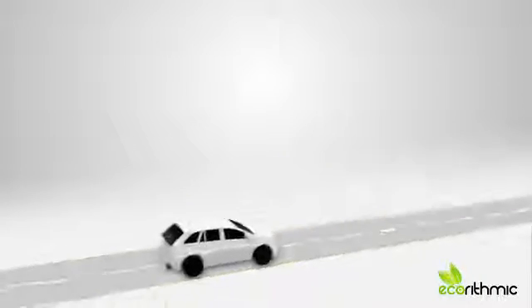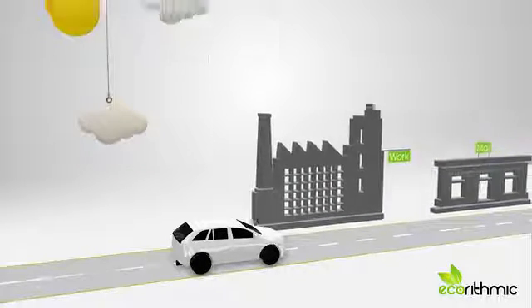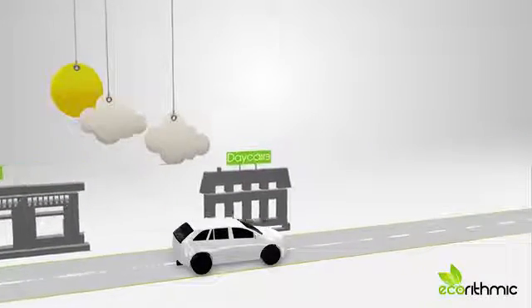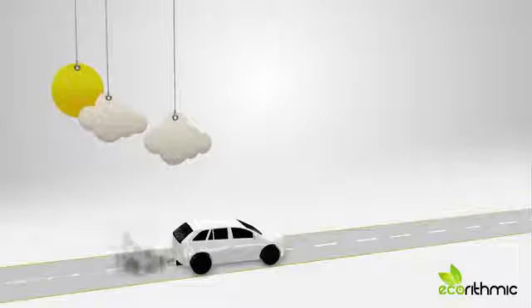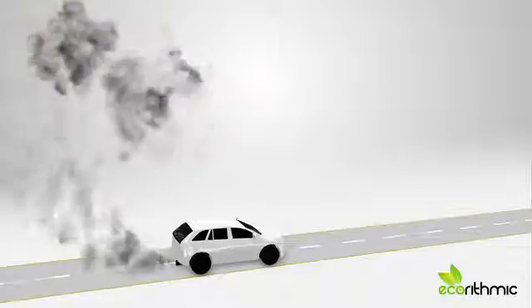Having a car has a lot of benefits. Let's be honest, most of us wouldn't get by in our day-to-day lives without one. We need it to go to work, to go shopping, or to pick up our kids. But these benefits come with a cost. All this driving adds up to severe environmental pollution and is an unsustainable way of life. Not to mention the money you spend on the car.